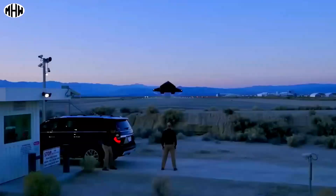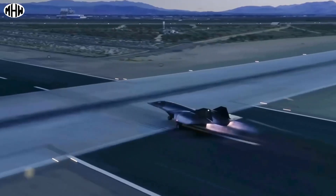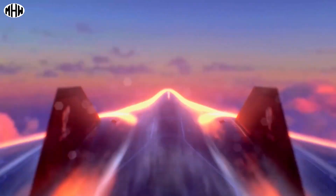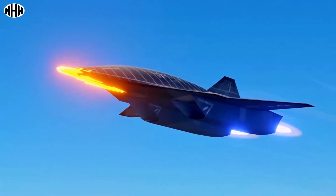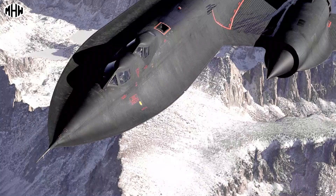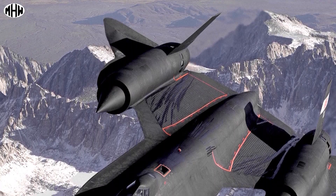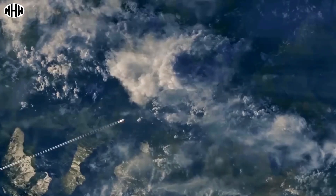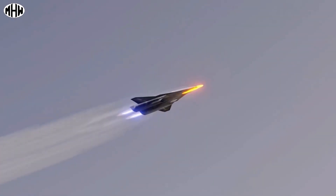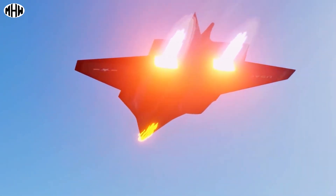The SR-72 is a hypersonic aircraft concept designed for surveillance, reconnaissance, and attack missions. Proposed by Lockheed Martin in 2013, the SR-72 is intended to replace the retired SR-71 Blackbird, which was taken out of service in 1998. The aircraft is designed to fly at hypersonic speeds of up to Mach 6 using a combined turbine and scramjet propulsion system, and is expected to enter service by 2030.